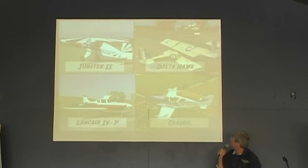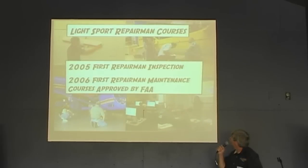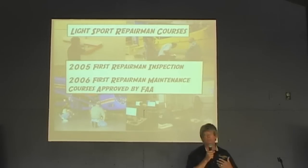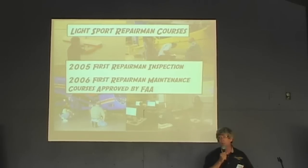Just a couple of the aircraft that I built — I built three of the lights here, four of these, including one with a curve and everything. We currently are consumed right now with doing light sport maintenance repairmen classes. We are the only ones in the country that really have this class operational and doing students. Between the three-week class and the two-day class, we're now approaching nearly 3,000 students.